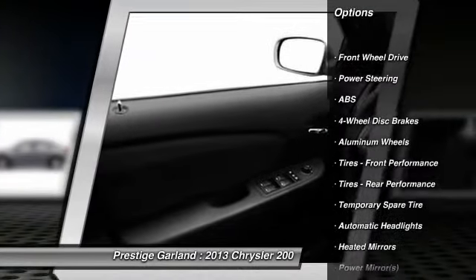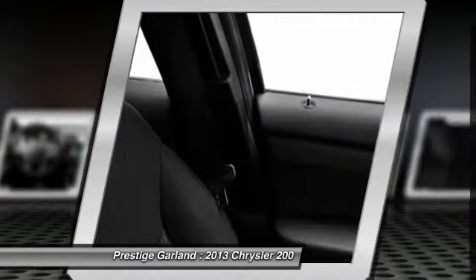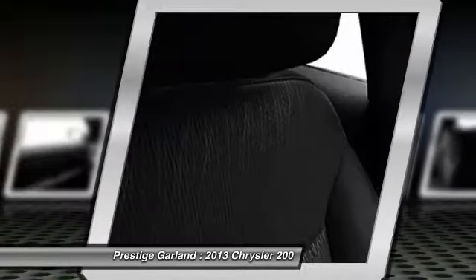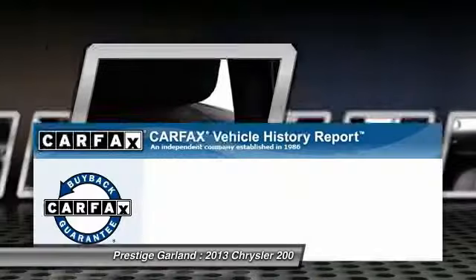Stability control. Traction control. Steering wheel audio controls. Anti-lock braking system. Air conditioning. Power steering. Driver airbag. Adjustable steering wheel. Keyless entry. Four-wheel disc brakes.